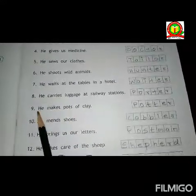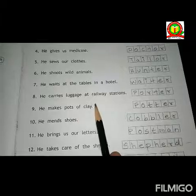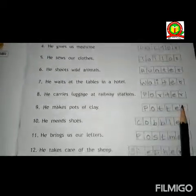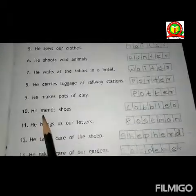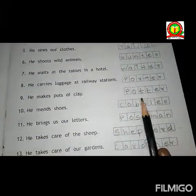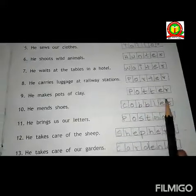Eighth one is, he carries luggage at the railway station. Answer is porter. P-O-R-T-E-R. Porter. Ninth one is, he makes clay pots. Answer is potter. P-O-T-T-E-R. Potter.